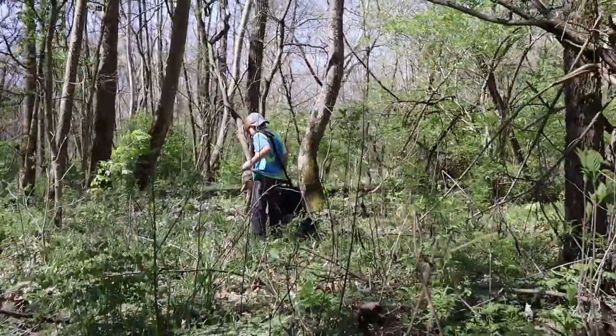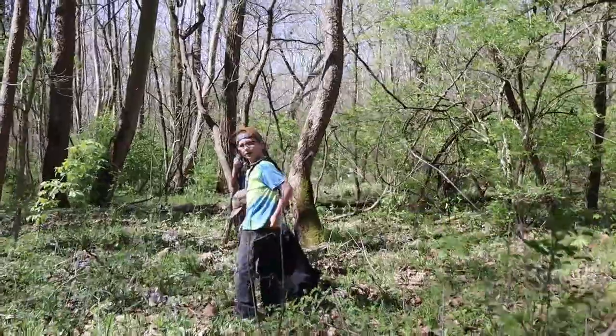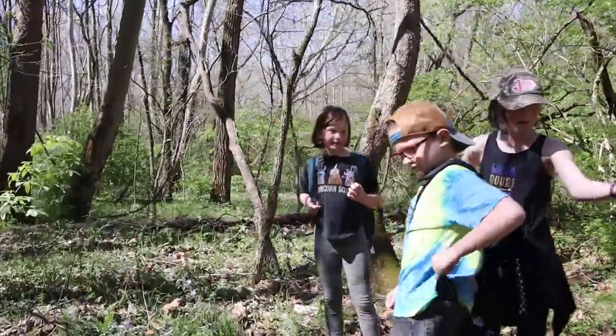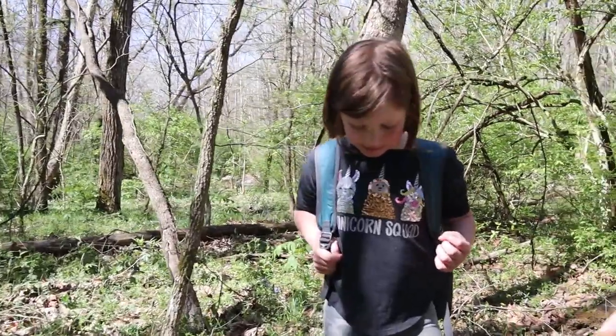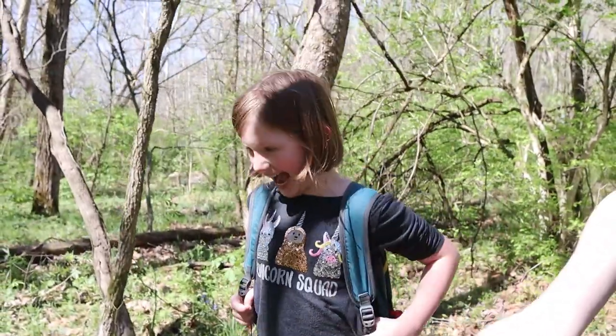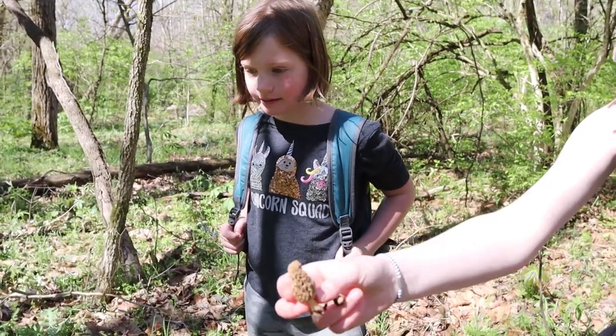Abby found one? Yep. Okay, everyone. Oh, you picked it already? Yep. Okay. Let me see it. Oh, nice. Levi, be careful where you're walking. Everyone slow down, come on.